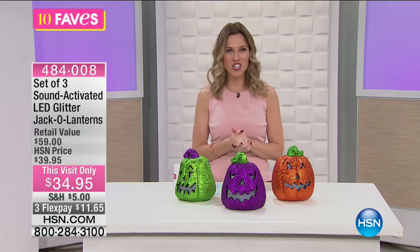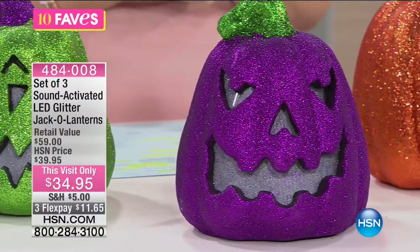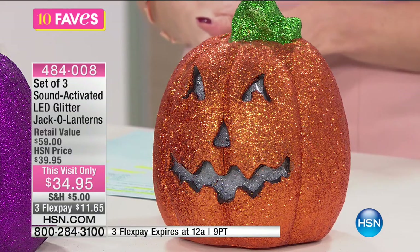Surprise! Welcome back to 10 Faves. I'm your host, Valerie Stepp, and I'm having way too much fun. We just had a really cute spooky witch, and now we have the jack-o-lanterns. This is our set of three sound-activated LED glitter jack-o-lanterns — three different ones. You're getting all three: the green, the purple, and the orange. They all have a different facial expression and they have this really nice bright glitter finish on the outside, so it makes it very festive and fun for the Halloween season. And they are sound-activated!